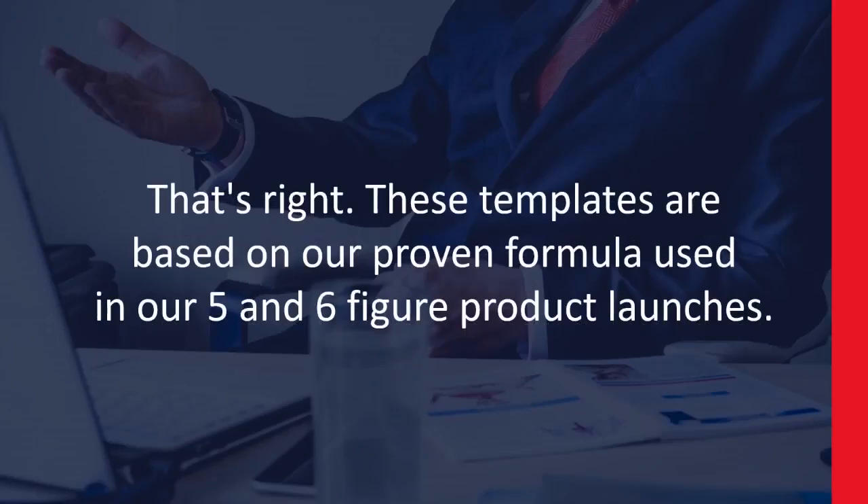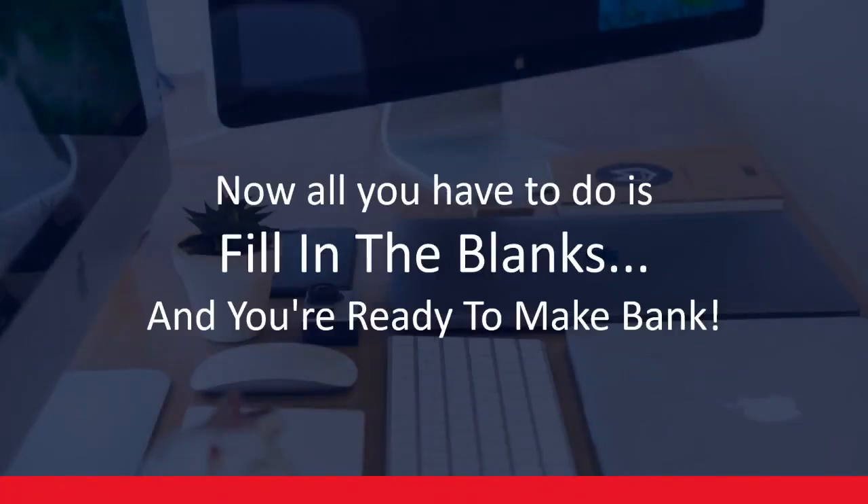Four reasons why you should get VSL Templates Pro today. Reason number one: this is worth six figures. That's right — these templates are based on our proven formula used in our five- and six-figure product launches. Now, all you have to do is fill in the blanks, and you're ready to make bank.